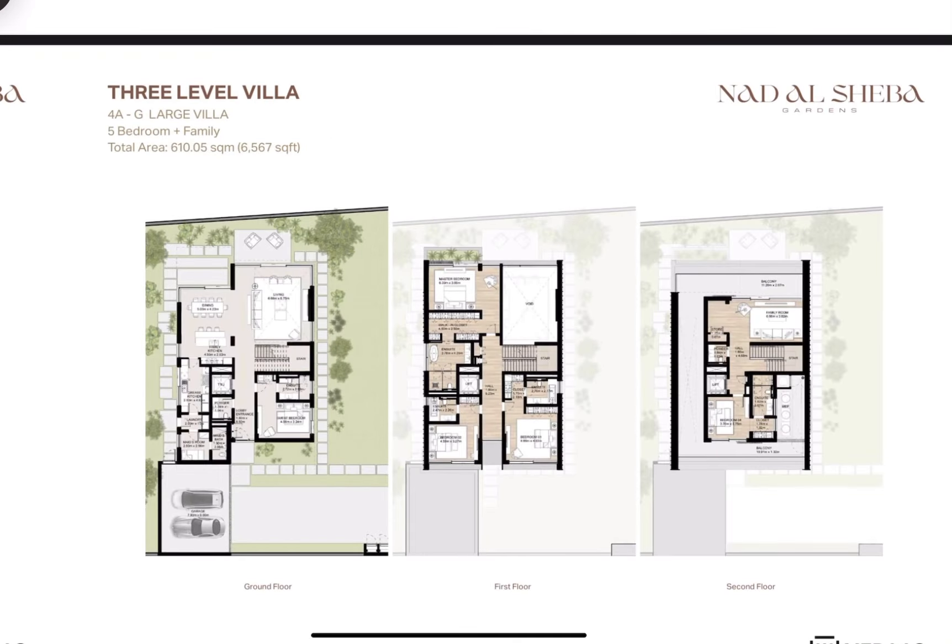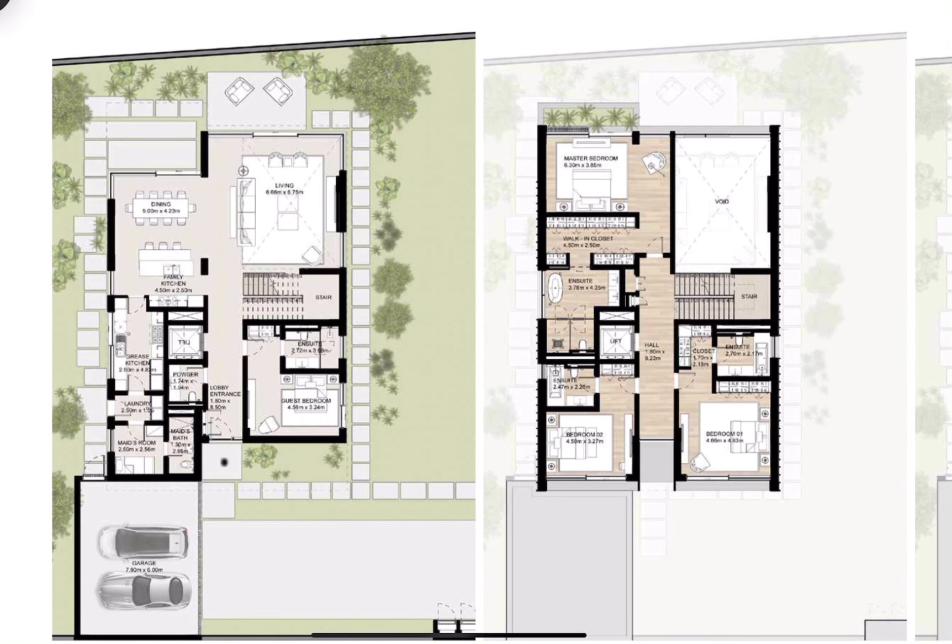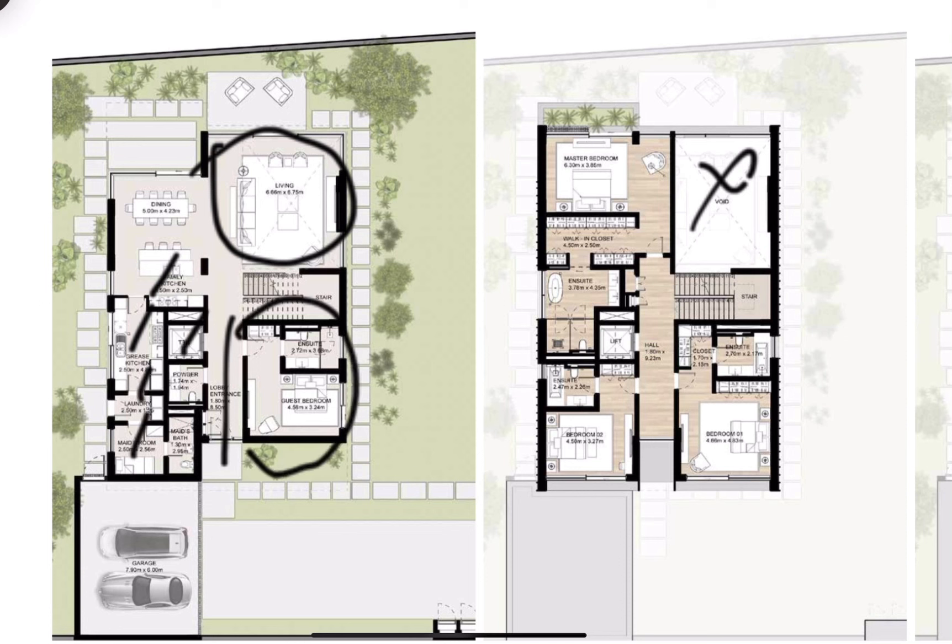Finally, we have the five bedroom, the biggest layout at 6,567 square foot. Here is the entrance of the villa, here is the living area — a huge living area with an open ceiling which allows more natural light inside your villa. Here you have two kitchens, a maid room, laundry area, elevator, and there is one room on the ground floor.